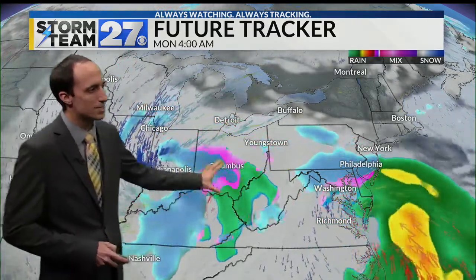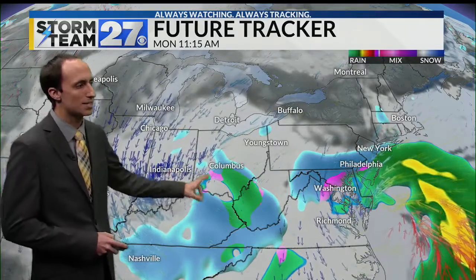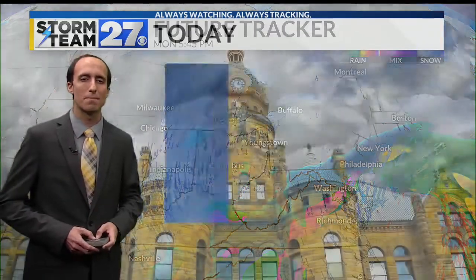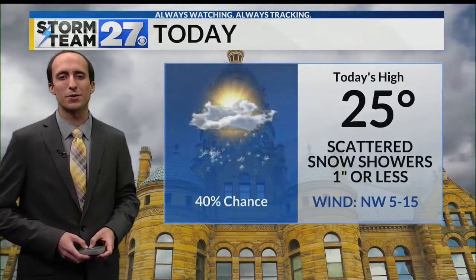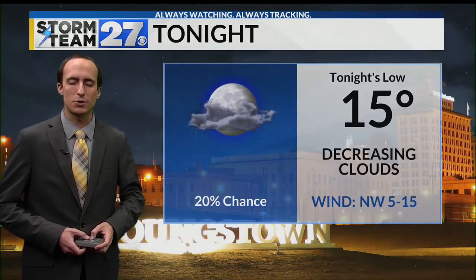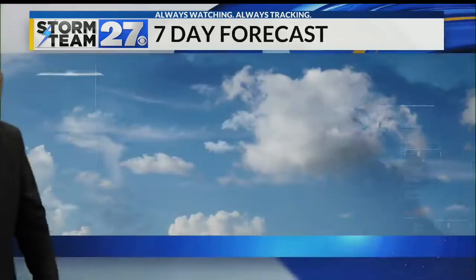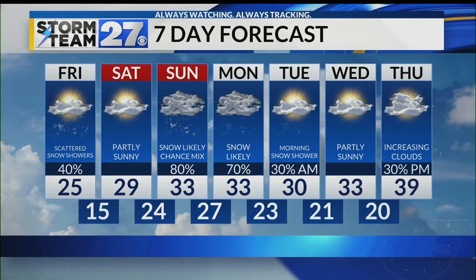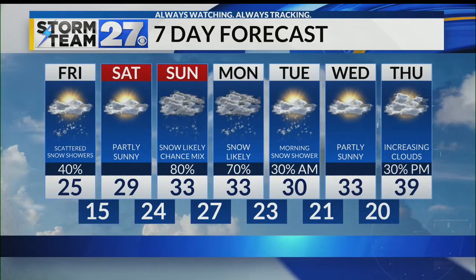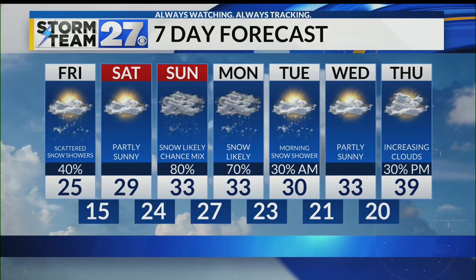As the storm exits and the majority of that energy gets shifted off towards the east, we'll get back into colder temperatures and the snow returns for your day on Monday. Today, 25 degrees with a few scattered snow showers around — generally less than an inch of accumulation if you do get stuck under those snow bands. 15 degrees tonight, another cold night with decreasing clouds. Better weather Saturday, then that storm system for Sunday into Monday, wrapping up into Tuesday before better weather on Wednesday.